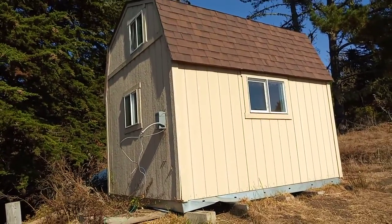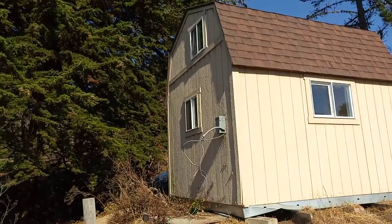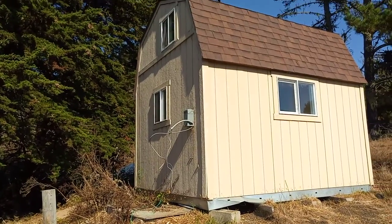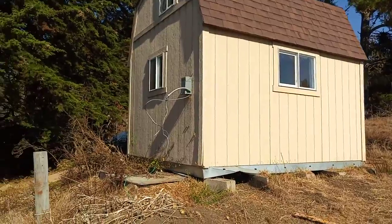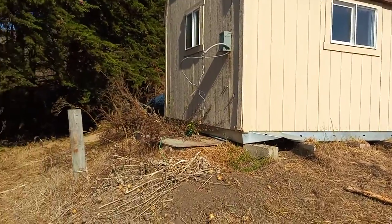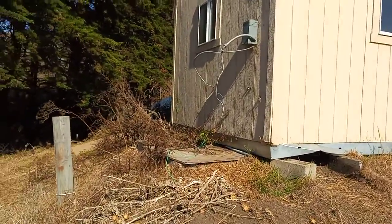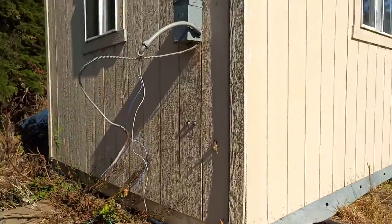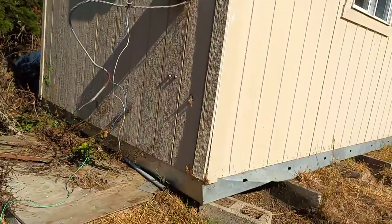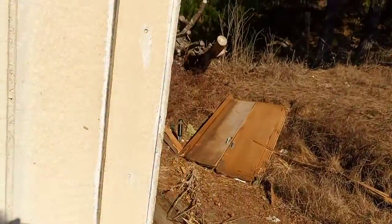I went inside it and I see there's a lot of work to be done, but I was actually pretty impressed because I thought it was like when you go to Home Depot and you see these prefab sheds — you go inside and there's no drywall or anything. But this one has drywall and insulation, which is a good thing. So let's take a look inside.